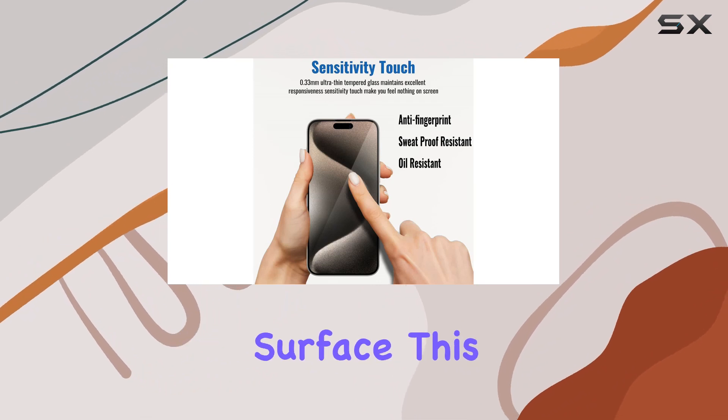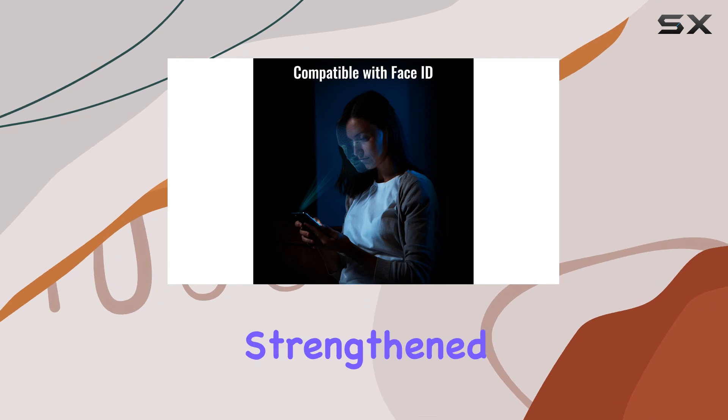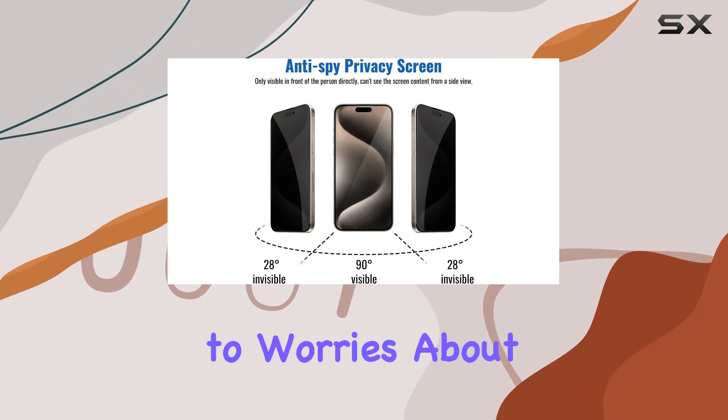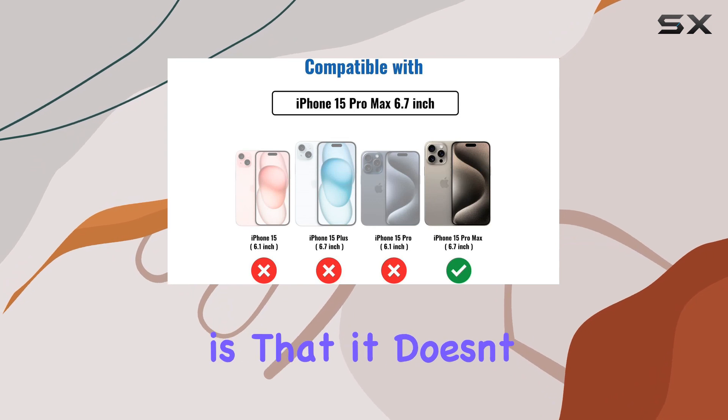With a 9H hardness surface, this protector is no slouch when it comes to durability. The strengthened edge design ensures the corners are well protected, making it shatterproof and scratch-resistant. Say goodbye to worries about keys or other sharp objects scratching your precious iPhone.